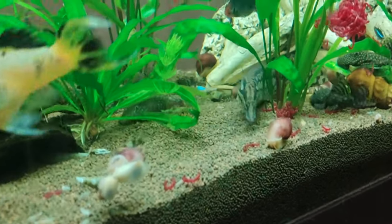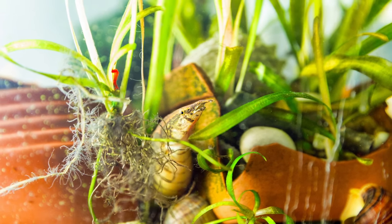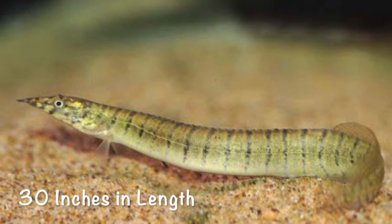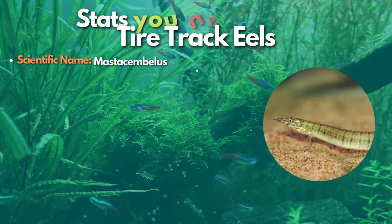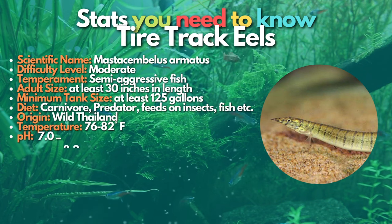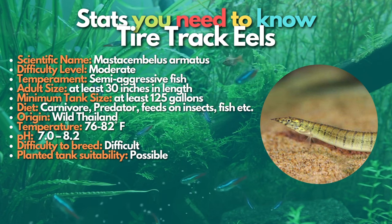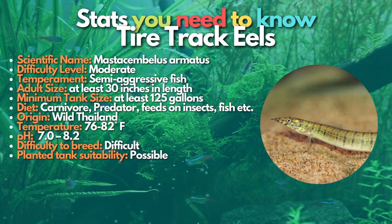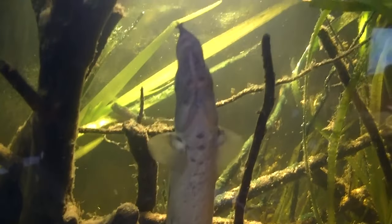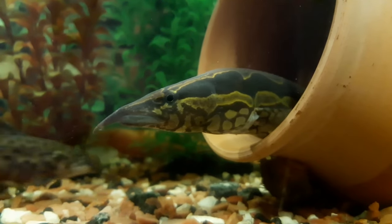Next on the list is the tire track eel. Before getting your hands on one, beware — these eel-like fish can get ginormous, reaching up to 30 inches in length. The tire track eel is a popular species found in river systems throughout most South Asian regions, such as Java and Sumatra in Indonesia. They are close cousins of the zigzag eels from Asia and are pretty identical because of their distinct irregular dark black markings. These fish are semi-aggressive but very personable and intelligent, recognizing their owners well. They feed on live foods such as earthworms and frozen foods, and since they double in size quickly, it's recommended to keep them with large tank mates.